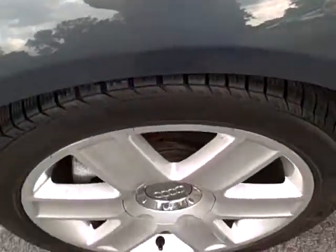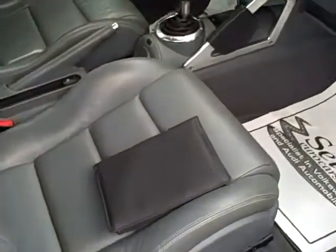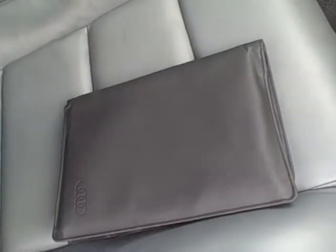The twin tailpipes are a little suggestion to those who know these cars that it is the 225 six speed, not the 180 horsepower five speed that's also available — and definitely the Quattro all-wheel drive. Nice to see all the owner's manuals along with the vehicle.